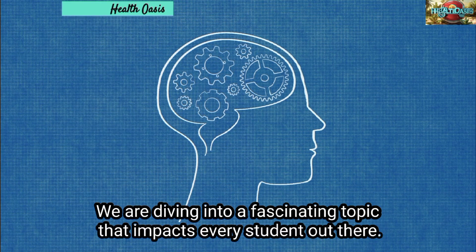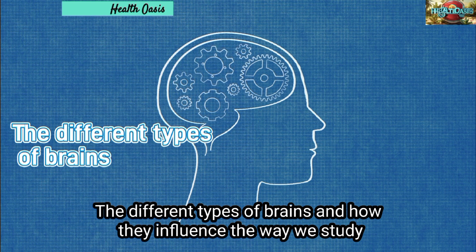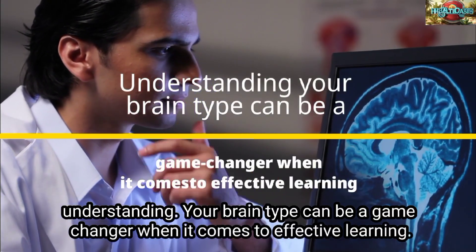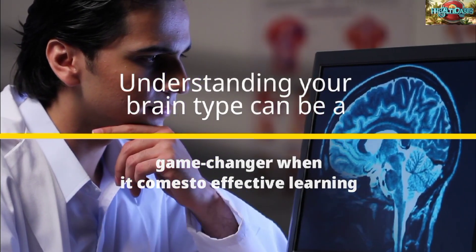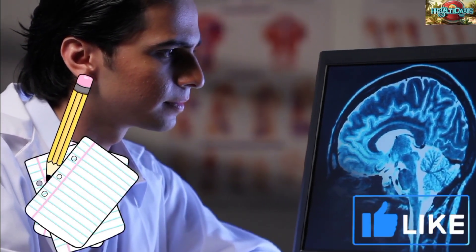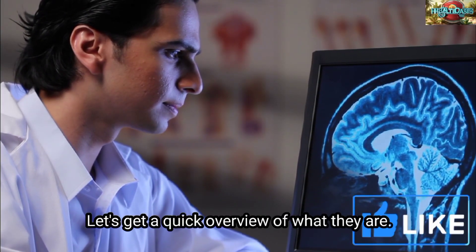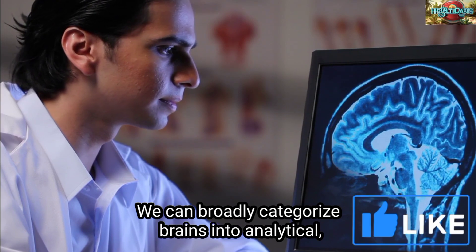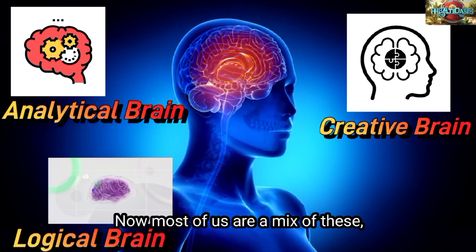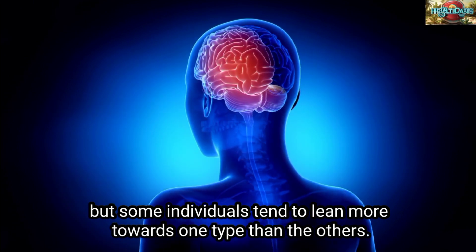We're diving into a fascinating topic that impacts every student out there: the different types of brains and how they influence the way we study. Understanding your brain type can be a game changer when it comes to effective learning. Before we explore how these brain types affect studying, let's get a quick overview of what they are. We can broadly categorize brains into analytical, creative, and logical types. Now, most of us are a mix of these, but some individuals tend to lean more towards one type than the others.